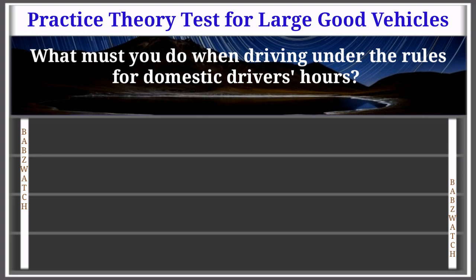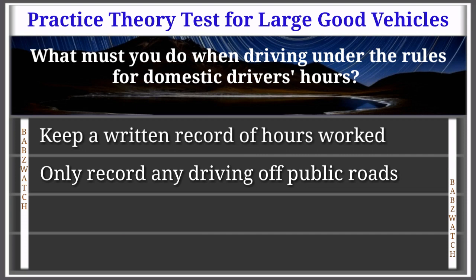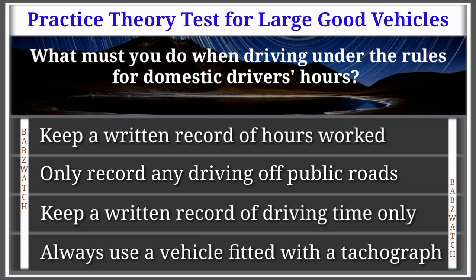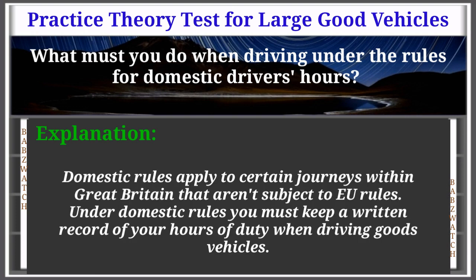Question 12 of 50: What must you do when driving under the rules for domestic drivers' hours? Options: keep a written record of hours worked, only record any driving off public roads, keep a written record of driving time only, always use a vehicle fitted with a tachograph. The correct answer is: keep a written record of hours worked. Explanation: Domestic rules apply to certain journeys within Great Britain not subject to EU rules. You must keep a written record of your hours of duty when driving goods vehicles.